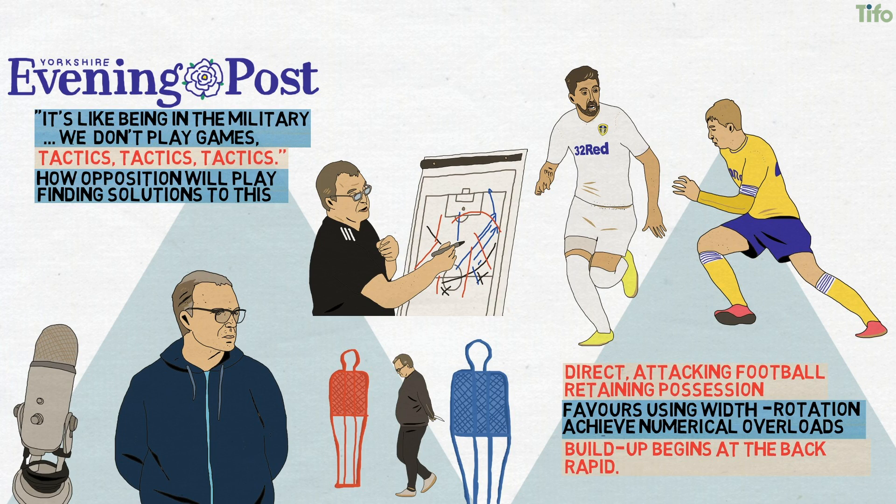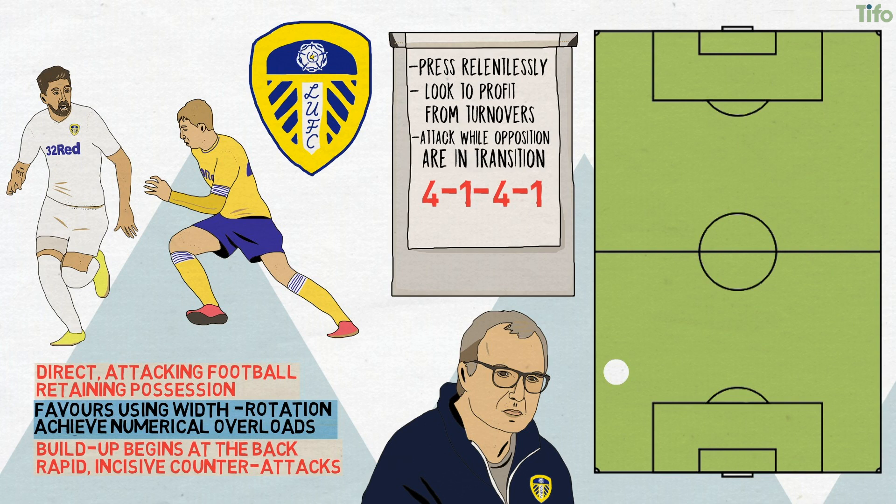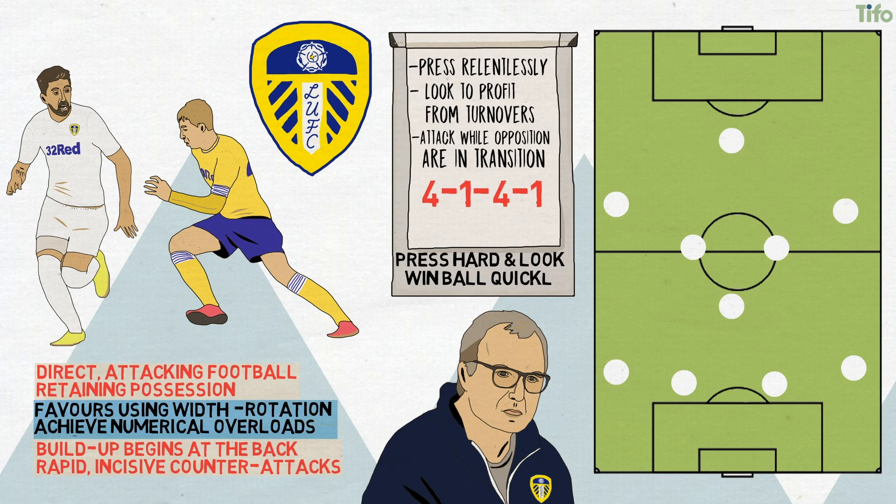Build-up begins at the back and often results in rapid, incisive counter-attacks even from deep. Bielsa also coaches his teams to press relentlessly and look to profit from turnovers and attacking while the opposition is still trying to position itself in transition. Leeds United's setup suggests a 4-1-4-1, which is the usual formation in the defensive phase, where Leeds will press hard and look to win the ball back quickly.